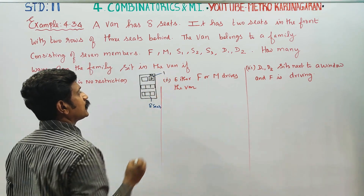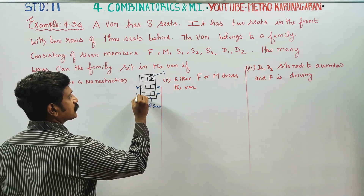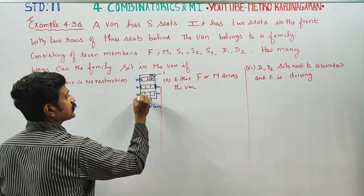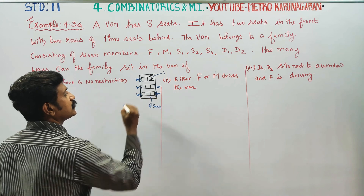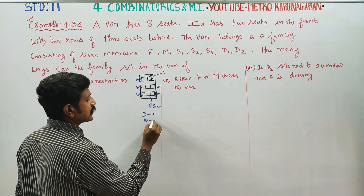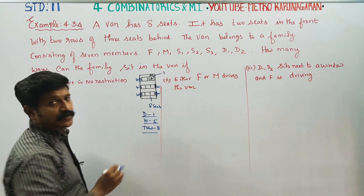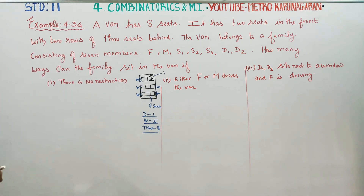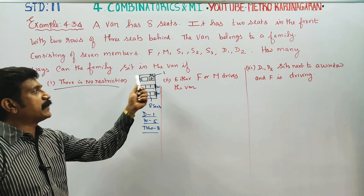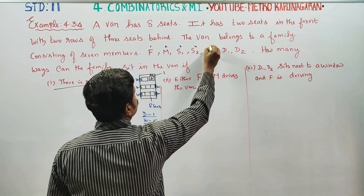1 driver seat. As you can see, we can find 1, 3, and 2, 2, 3, and 1, 2, 3.